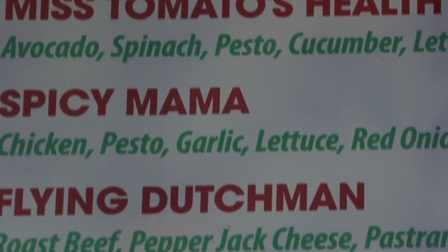So the Spicy Mama — it says on there it's chicken, pesto, garlic, lettuce, red onion, tomato, jack cheese, and chipotle sauce. Excited to try that Spicy Mama.